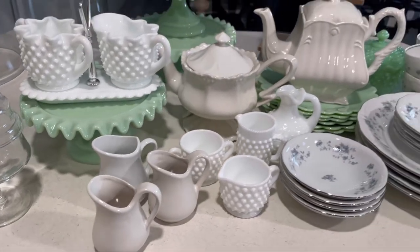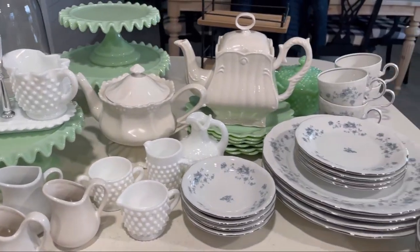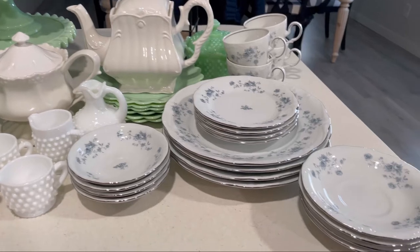Hi friends, welcome back. In this video, I'm going to be decorating my coffee bar and a little bit in my kitchen as well.